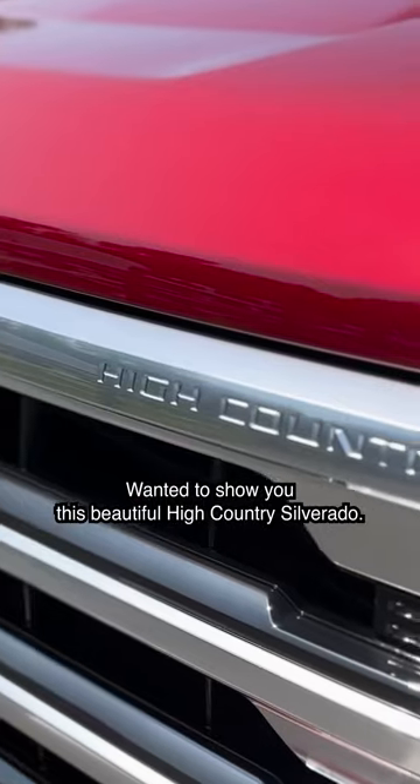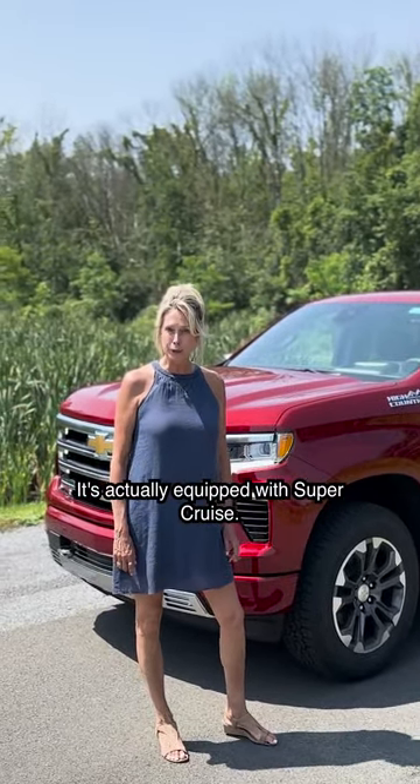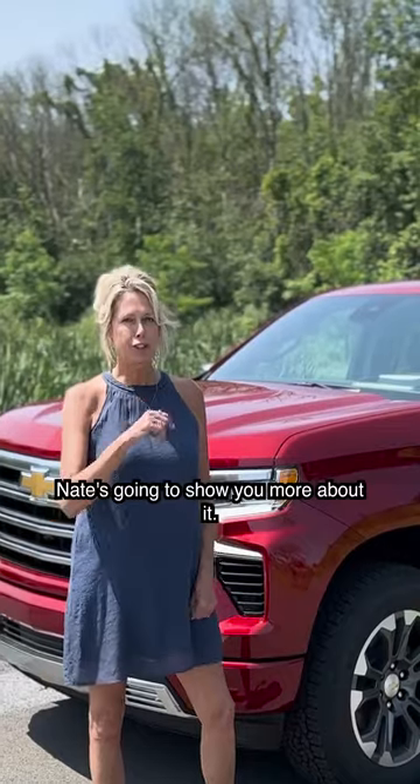Hey everyone, Sarah here with Mohawk Chevrolet, wanted to show you this beautiful High Country Silverado — but this isn't your normal High Country Silverado. It's actually equipped with Super Cruise. You can now order Super Cruise in the LTZ and High Country models in the Suburban, Tahoe, and the Silverado. Nate's going to show you more about it.